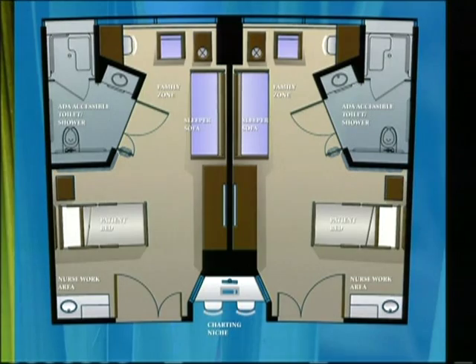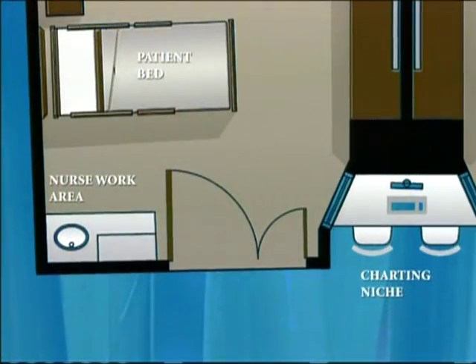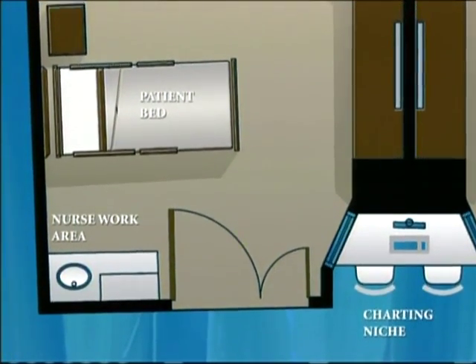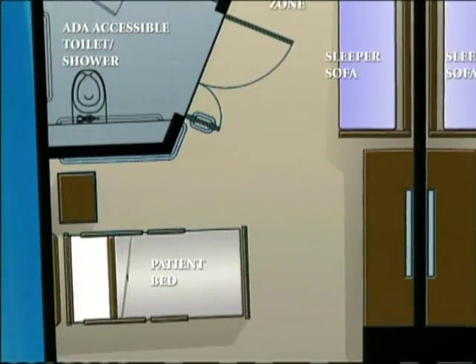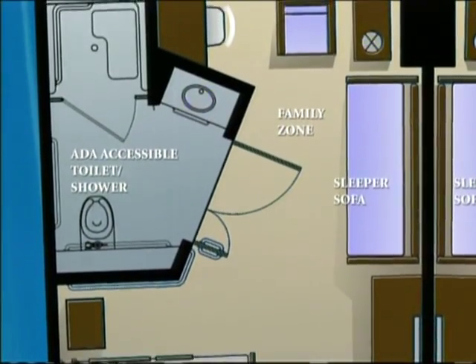At the Agency for Healthcare Research and Quality, we've been asking: how can we build hospitals that accommodate improved models of care and new technologies, enhance working conditions for staff, and address patient safety issues like hospital-acquired infections, falls, and medical errors?